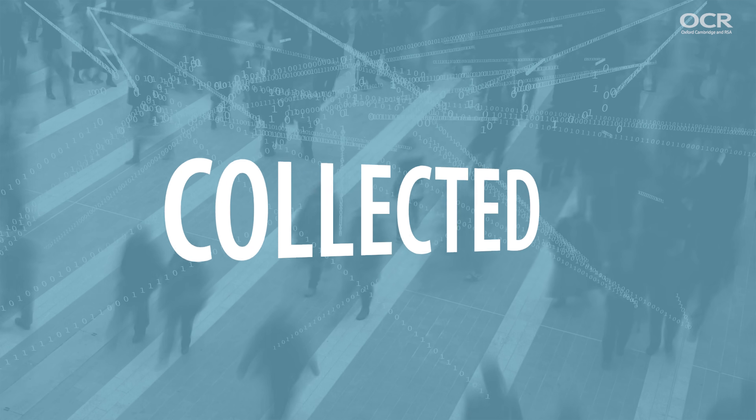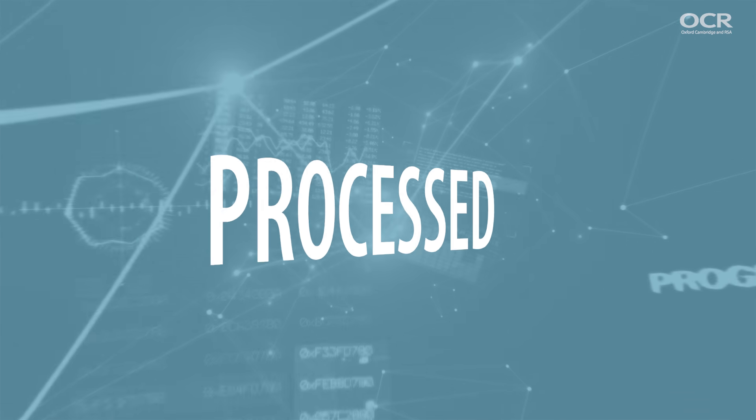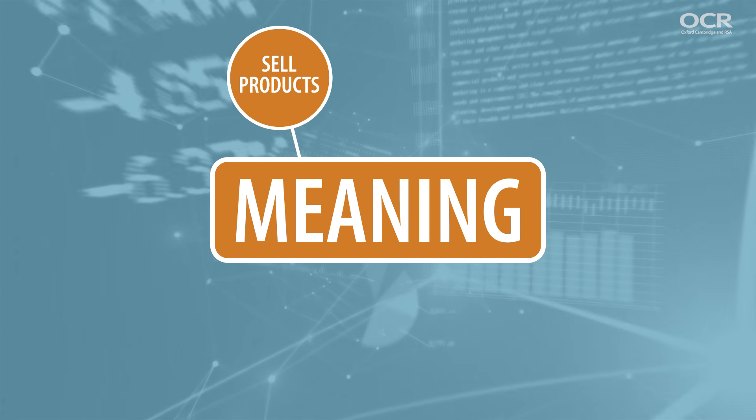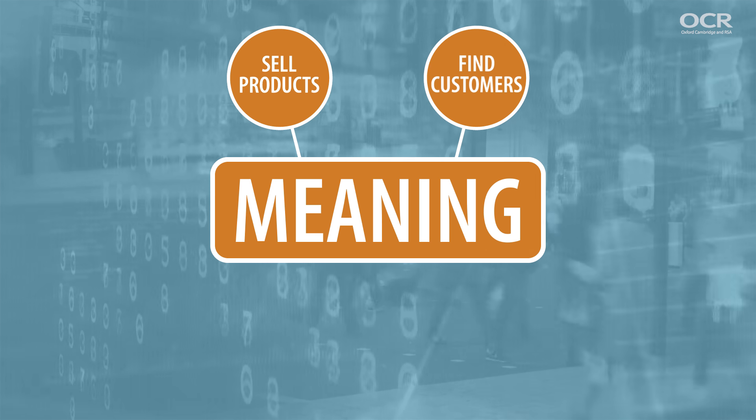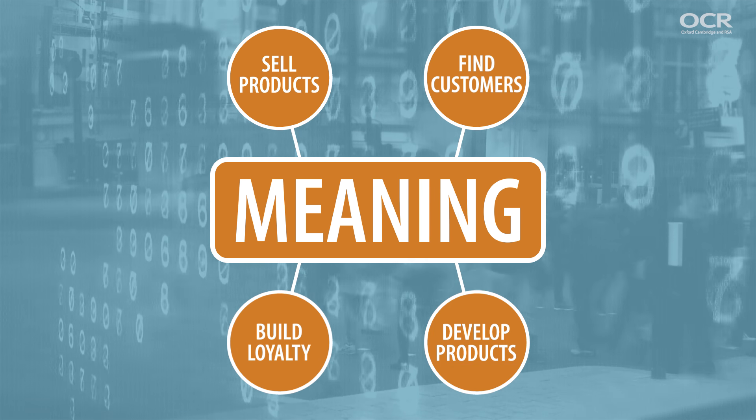How it's collected, combined with other sources and processed to create valued meaning which others can use to sell related products, find new customers, build brand and loyalty and develop products in a targeted way.